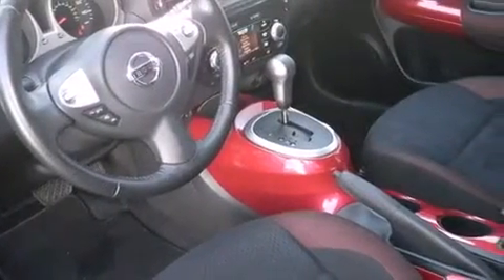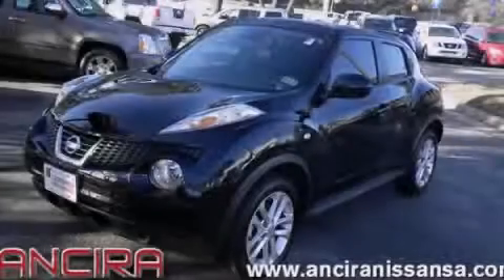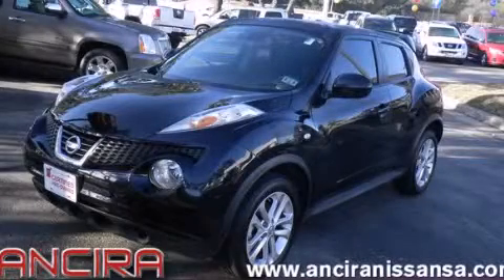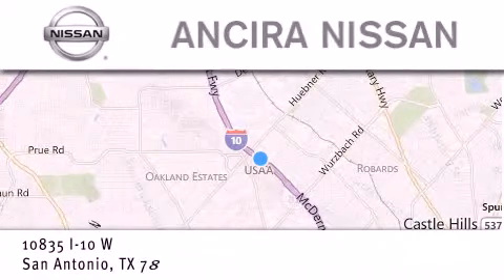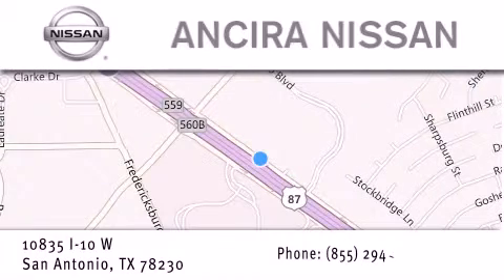We hope you found this video informative. Please contact us today. Thank you for considering Ansira Nissan for your next new or pre-owned vehicle. For additional information, please visit our website, give us a call, or stop by our dealership. We are located at 10835 Interstate Highway 10 West in San Antonio. We look forward to serving you.